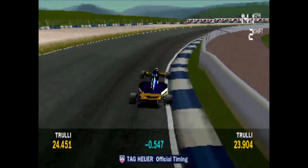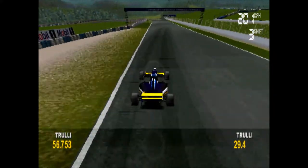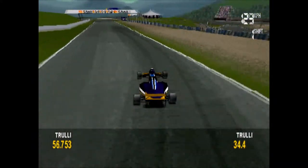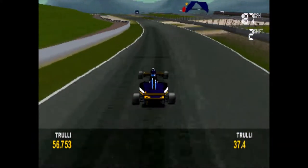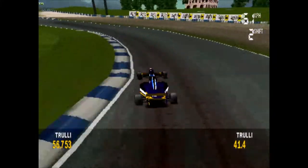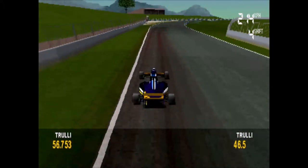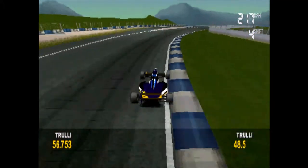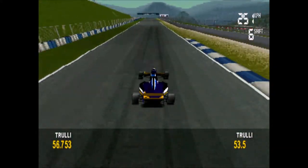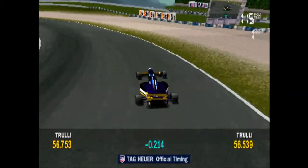He's up after the first split! Down into second, up into third, fourth gear, fifth, sixth gear. He's faster than his previous best at split two!